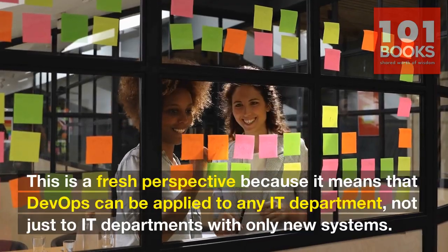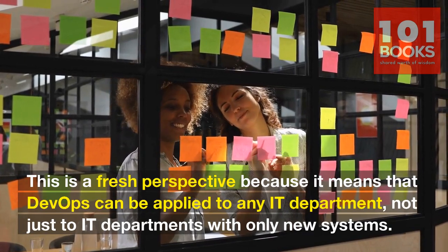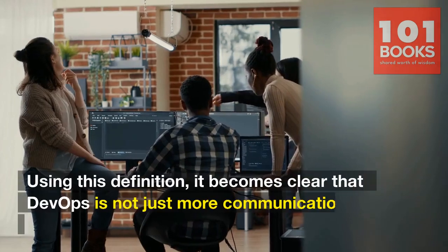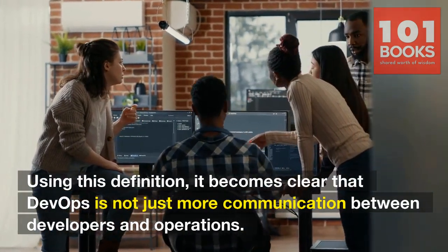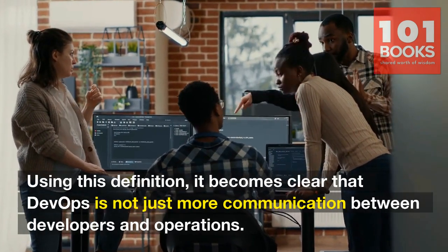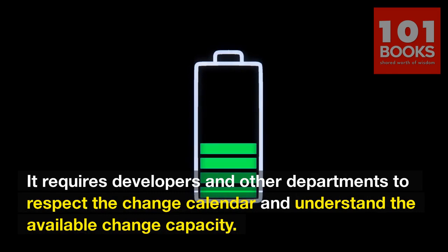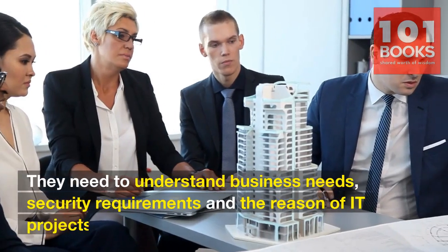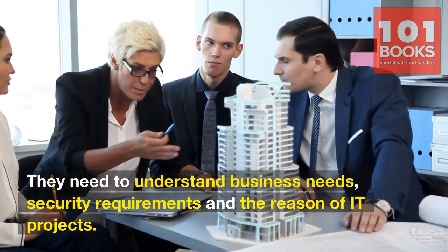This is a fresh perspective because it means that DevOps can be applied to any IT department, not just those with only new systems. Using this definition, it becomes clear that DevOps is not just more communication between developers and operations. It requires developers and other departments to respect the change calendar, understand the available change capacity, understand business needs, security requirements, and the reason for IT projects.